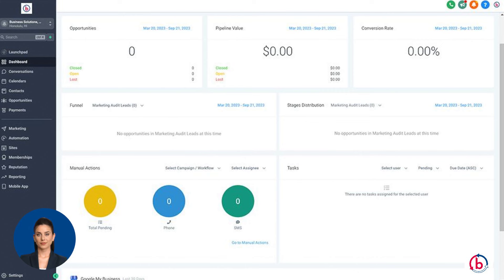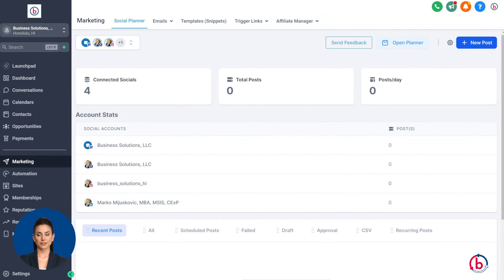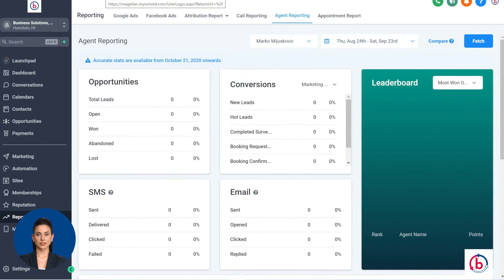Fourth, response time metrics: Business Solutions' CRM monitors response times, aiming to reply to customers within seconds. Fifth, knowledge base integration: agents have quick access to a knowledge base within the CRM, enabling them to provide immediate, accurate answers. Sixth, AI-powered responses: for common queries, the CRM employs AI-driven chatbots to respond instantly, further reducing wait times.